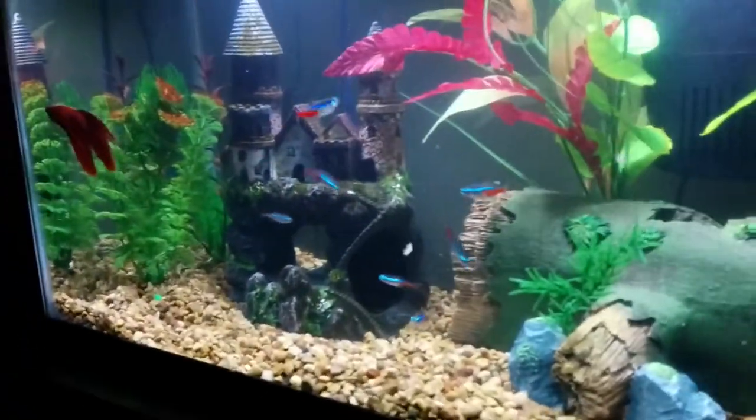Over here is my little dwarf pleco. Little pleco guy, you see him there? Anywho, they're feeding away, having a good time.